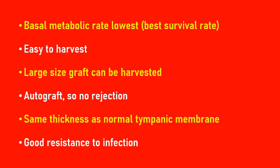The last point is that temporalis fascia has good resistance to infection. As has been taught, the fascia in the head and neck are very strong and they resist infection from going through them to the muscles or into other different planes. Therefore, it has good resistance to infection and there is less chance of infection of the graft. These are the points why temporalis fascia is preferred as the graft material in middle ear surgeries.